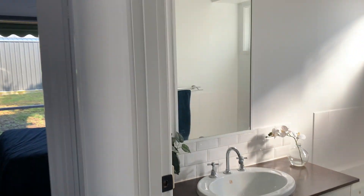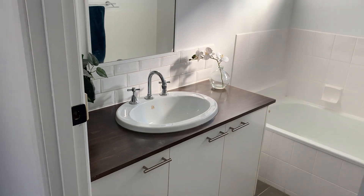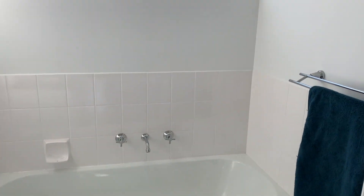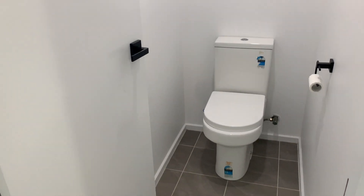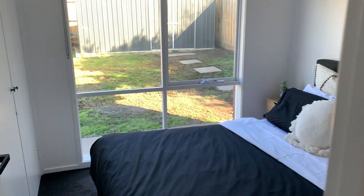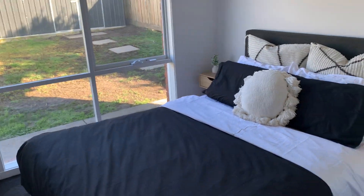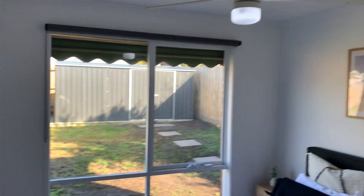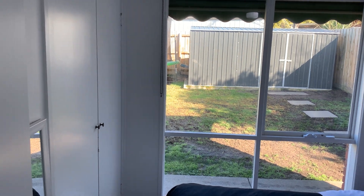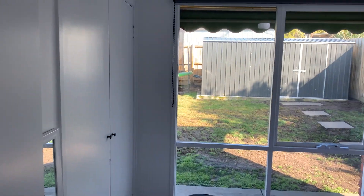You then have your main bathroom, which is fitted out with a single vanity, bath, and your shower tucked behind the door here. Really great use of space, plenty of room, clean, tidy, ready for you to move in and enjoy this home. You also have your separate toilet and the third and final bedroom — queen-size bed in here, lots of room, fan in here as well, and plenty of natural sunlight from that large window, as well as your double built-in robe.